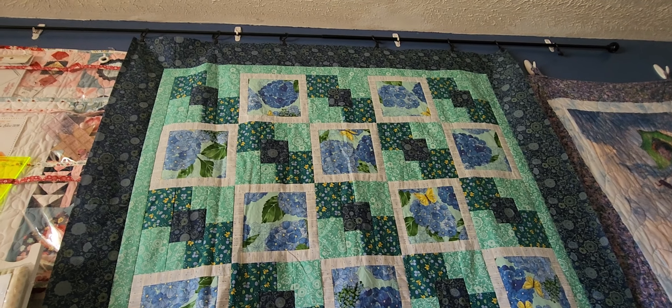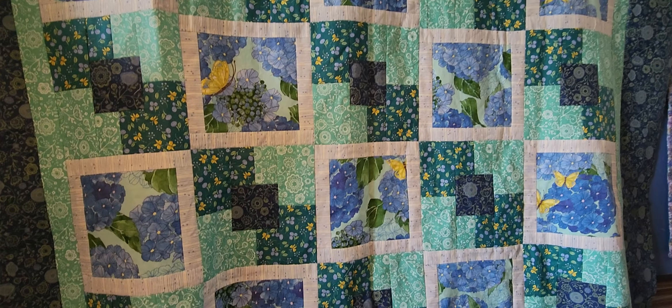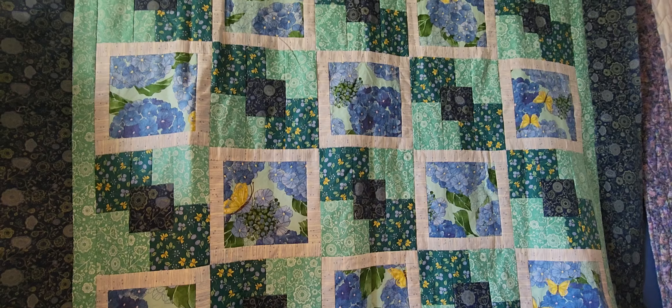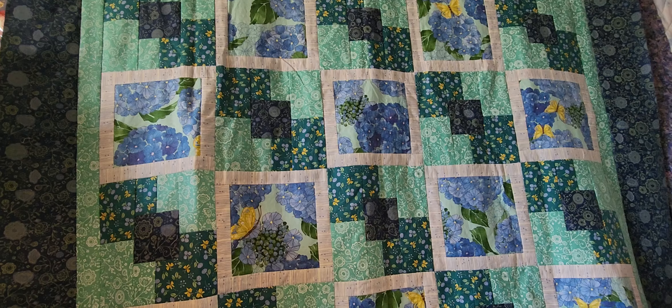This is the quilt top I finished this week. It's called Boxed In, and this was something I got at Polar Fabrics over in Indiana. It is a kit that's basically five one-yard cuts of fabric, and when you buy it, you get to pick out a pattern. When I quilt this, I'll probably use a butterfly pantograph, just because there are butterflies in some of those blocks.